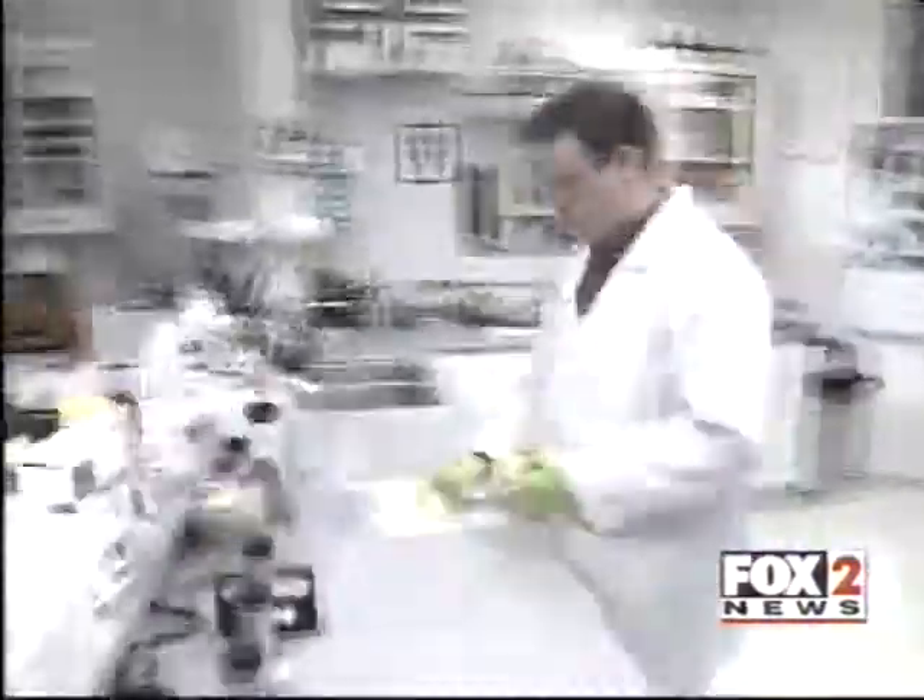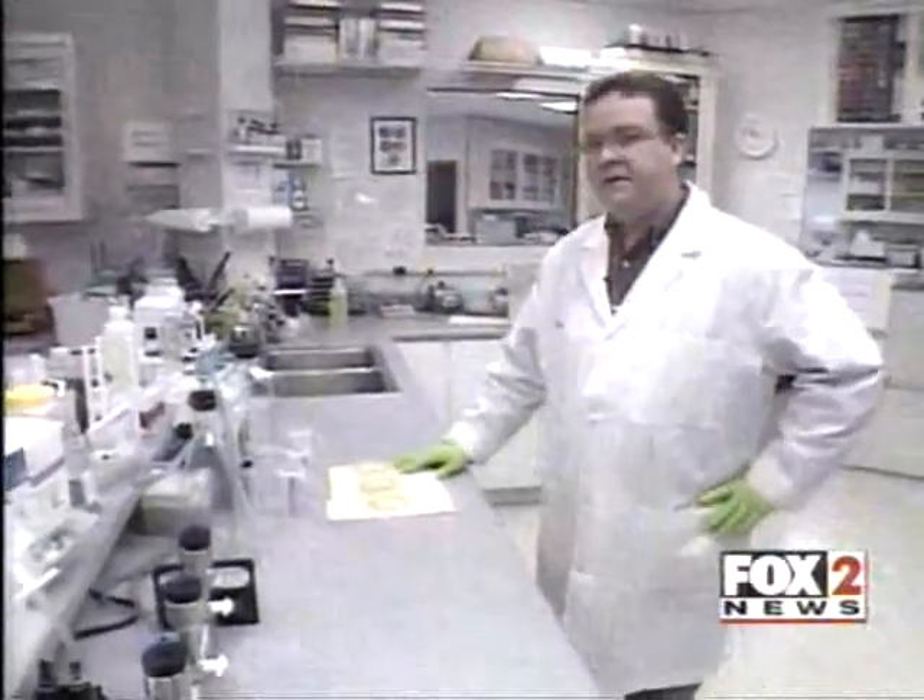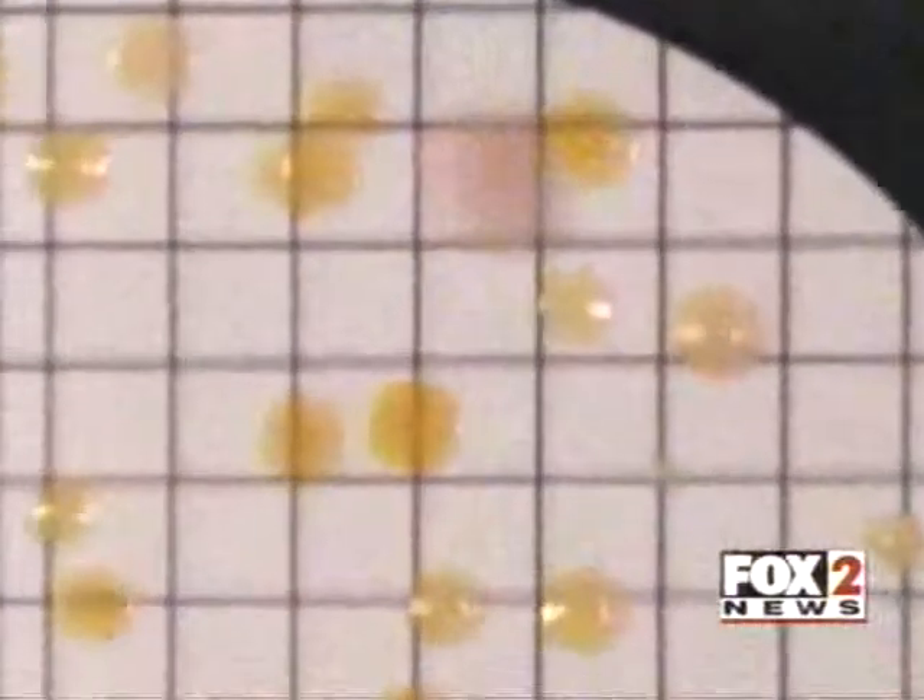Two days later, our results are in. We found bacteria on all three of the toothbrushes, even the new one. A minimal amount was found on the new brush, but these screens show how much bacteria was present on the other brushes — 900 particles per gram. That's about the size of a dime.